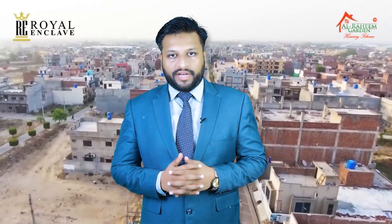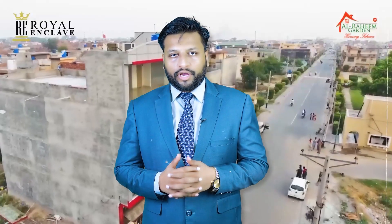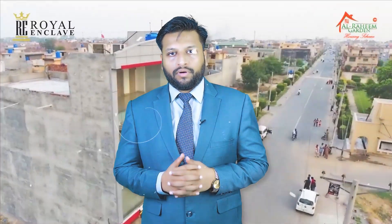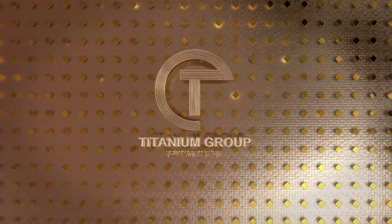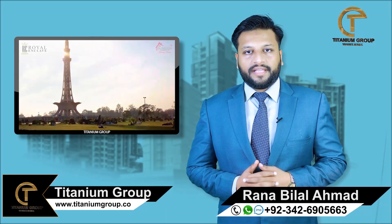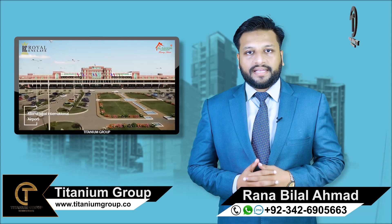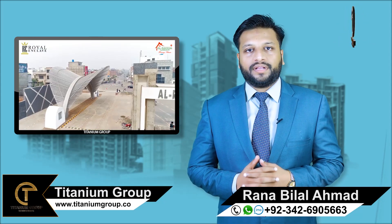Today the topic I will discuss with you is Royal Enclave. Welcome, viewers. This is Rana Bilal Ehrman from Titanium Group. I hope you will be happy. As you all know, from Titanium Group you can get information about real estate and new societies.